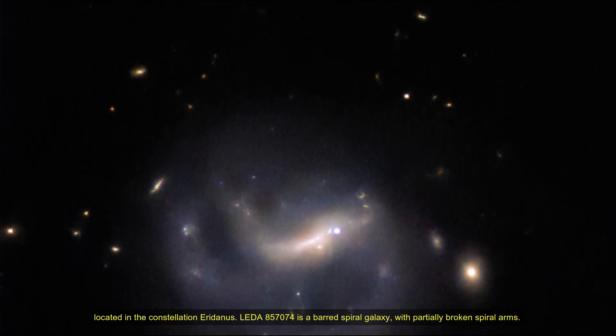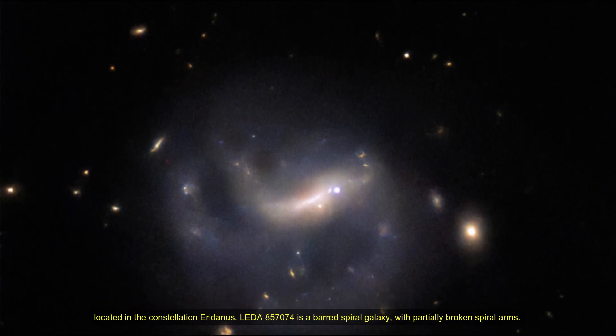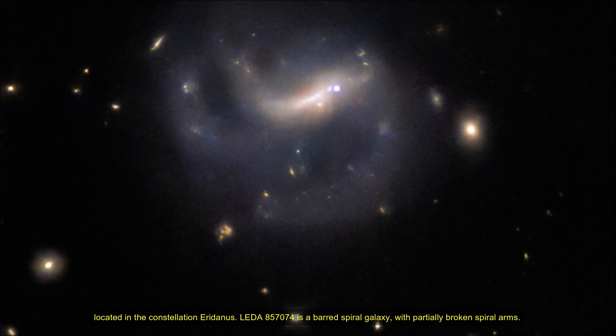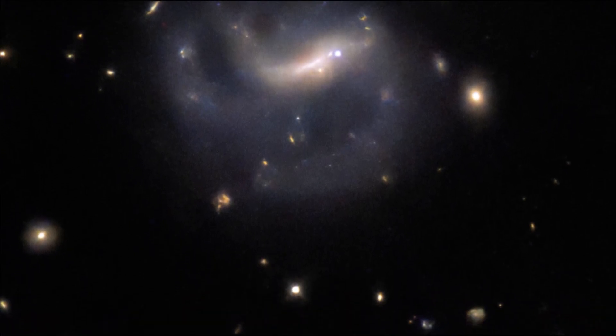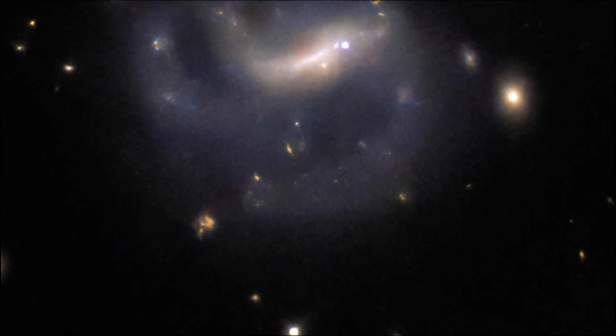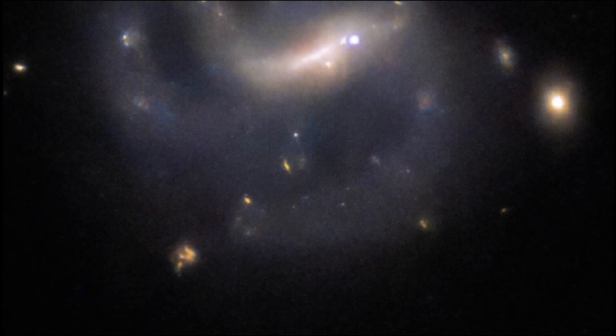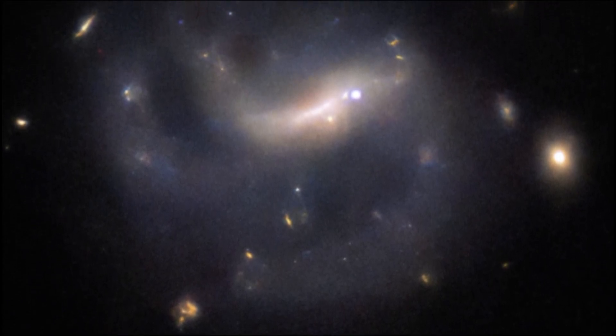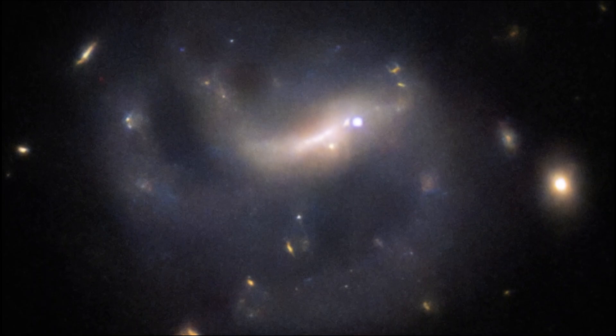LEDA 857074 is a barred spiral galaxy with partially broken spiral arms. It also has a particularly bright spot right in its bar. This is a supernova snapped by Hubble named SN2022ADQZ, quite relevant to this picture of the week.